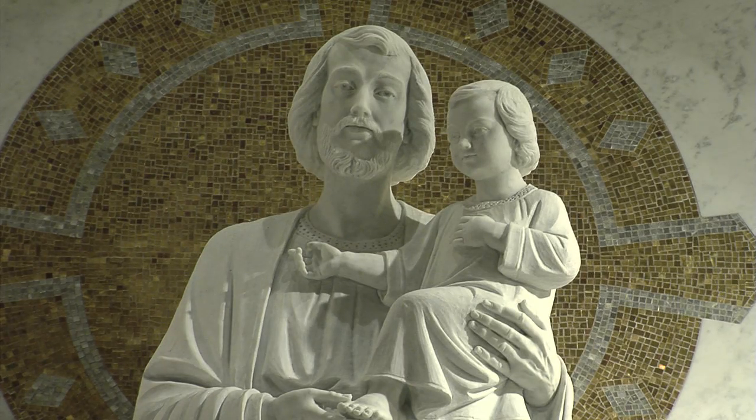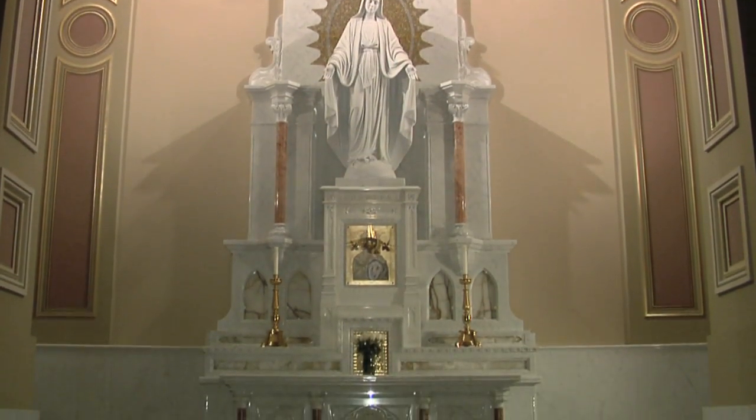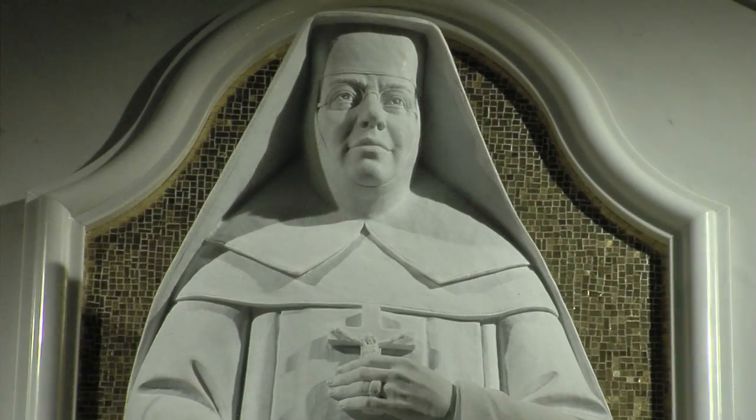Eight shrines in the side aisles, each with its own style and focus, are dedicated to the Blessed Virgin Mary and saints, including Philadelphia's two saints, St. John Neumann and St. Catherine Drexel.